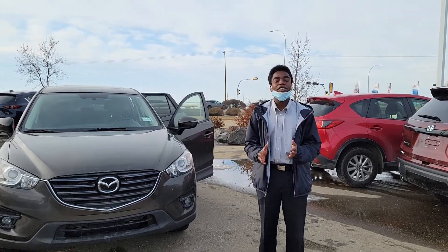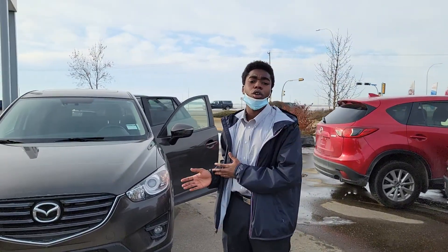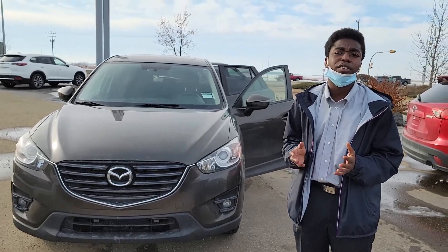Hey Karen, this is Alex from L.A. Mazda. I just wanted to put a face to the name and get you a quick look at this 2016 CX-5.